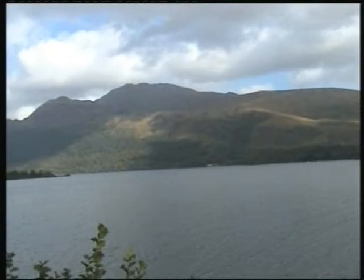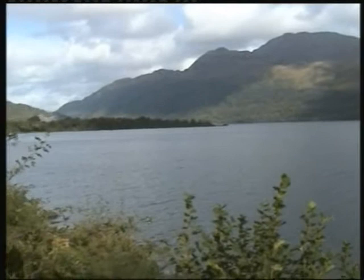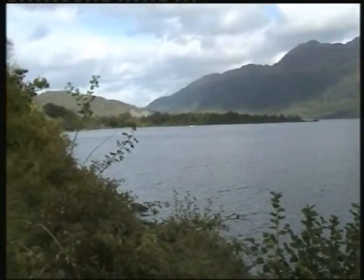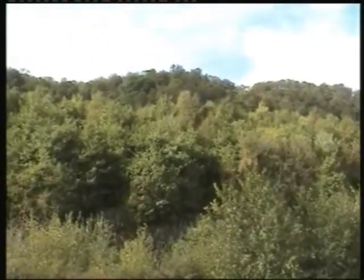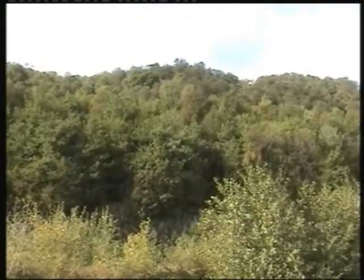That's Ben Lomond, the highest mountain in the area. And where we're actually going is up there. We're going right up there — there's a little narrow road that goes through the trees and goes up into Glen Douglas, my favourite Glen.